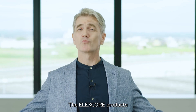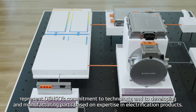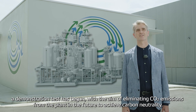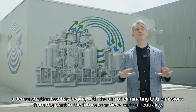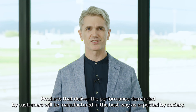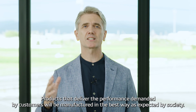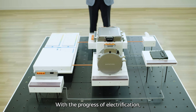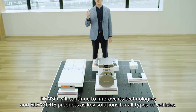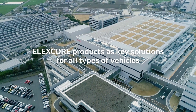The ElexCore products represent Denso's commitment to technology and to developing and manufacturing parts based on expertise in electrification products. At the new facility built on the premises of the Anjo plant, a demonstration test has begun with the aim of eliminating CO2 emissions from the plant in the future to achieve carbon neutrality. With the progress of electrification, Denso will continue to improve its technologies and ElexCore products as key solutions for all types of vehicles.